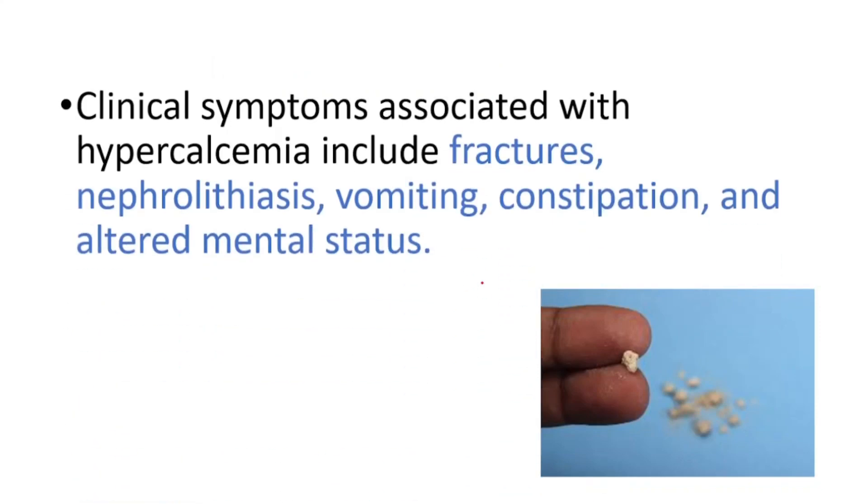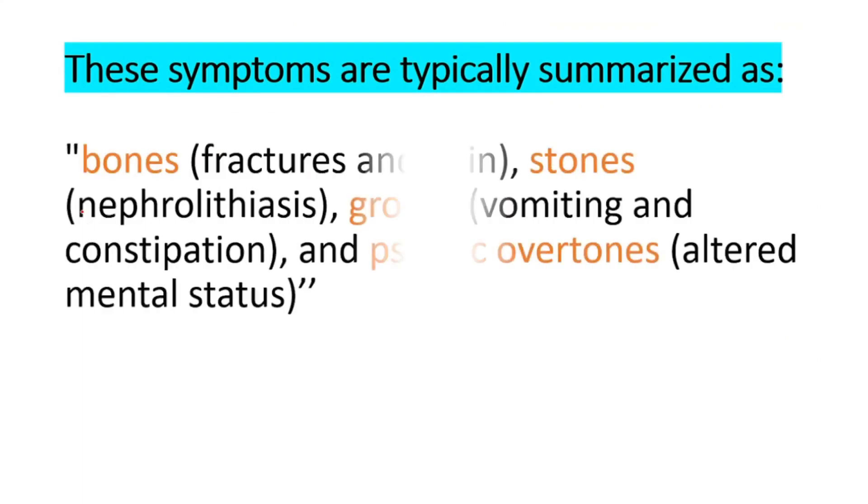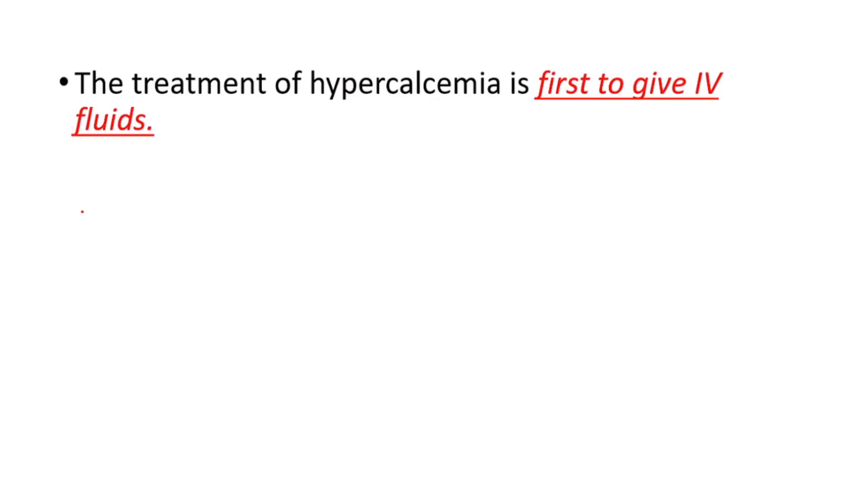The clinical symptoms associated with hypercalcemia include fractures, nephrolithiasis (kidney stones), vomiting, constipation, and altered mental status. We can summarize these as: bones (fractures and pain), stones (kidney stones), groans (vomiting and constipation), and psychic overtones (altered mental status).